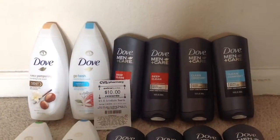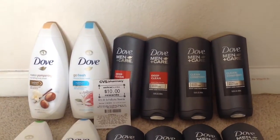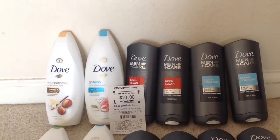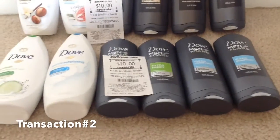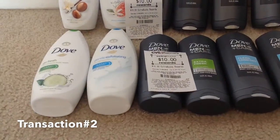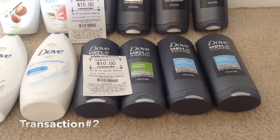I got back ten dollars in ECB, and additionally I got three dollars rebate from SavingStar — two dollars for Dove Men Plus Care and one dollar for the Dove women's body wash. In my second transaction I picked the same body washes: two of the 22 fluid ounce women's body wash and four of the Dove Men Plus Care body washes.